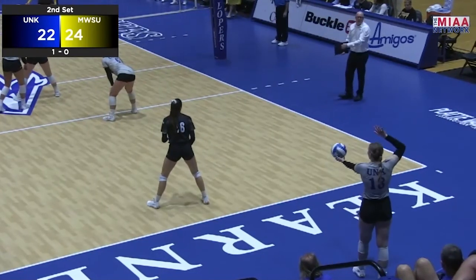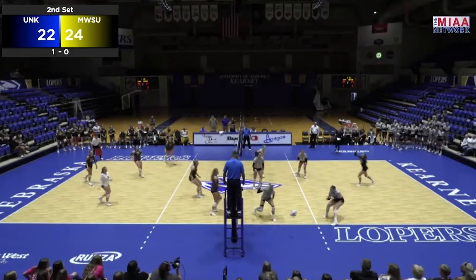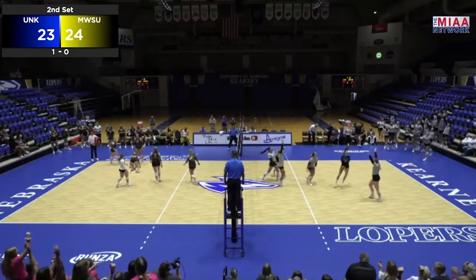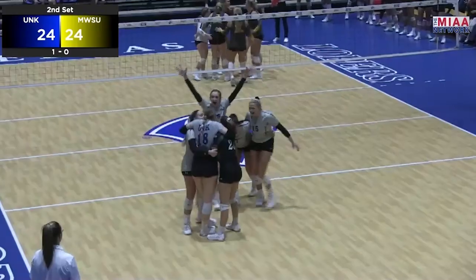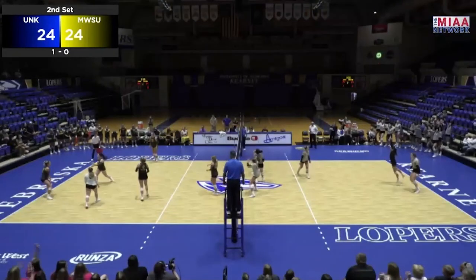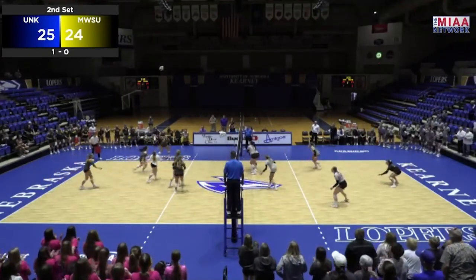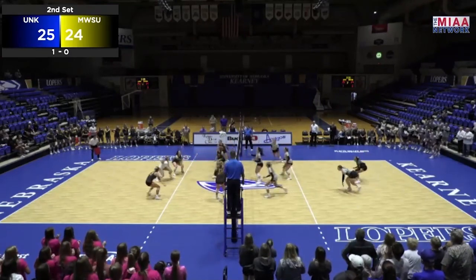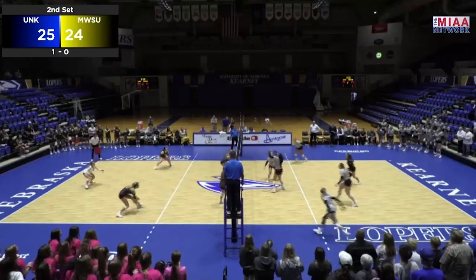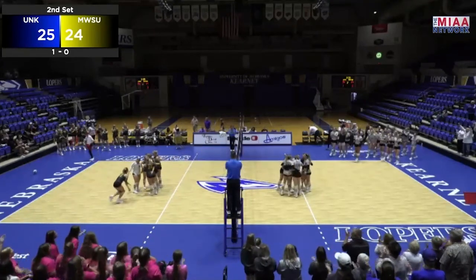Here late in the second set, Lopers down by two. Emerson Siza to serve — her first serve is going to be mishandled by Missouri Western. She's going to have a second one — another mishandled by Missouri Western. Game tied here in the second set at 24. And Siza with her third straight serve — ace on that miscommunication right there, 25-24. The Griffins get set, they're going to send it over, but Brianna Jones is there for it. Maddie Squires to Anna Squires — a kill for UNK. Lopers win the second set, 26-24.